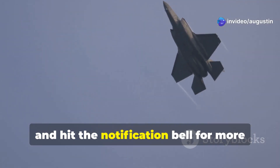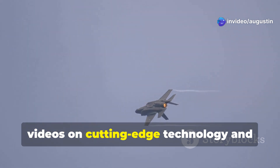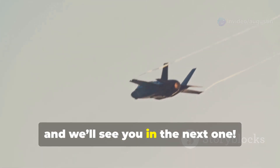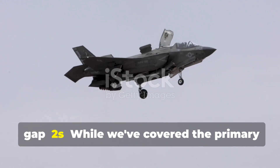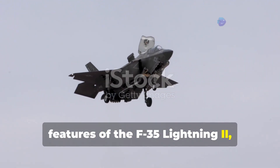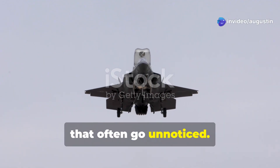Don't forget to like, subscribe, and hit the notification bell for more videos on cutting-edge technology and military innovations. Thanks for watching. While we've covered the primary features of the F-35 Lightning II, there are several fascinating aspects that often go unnoticed.